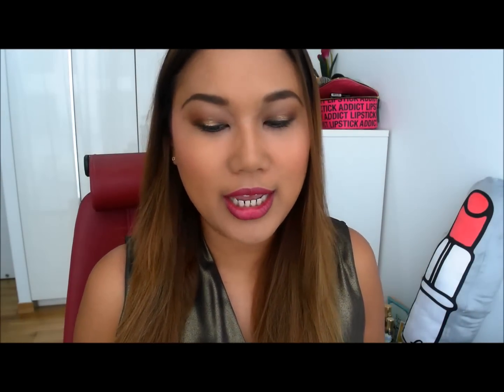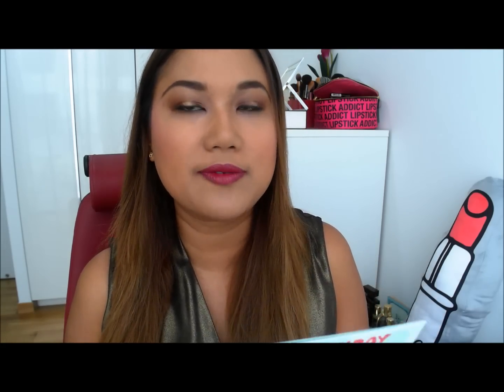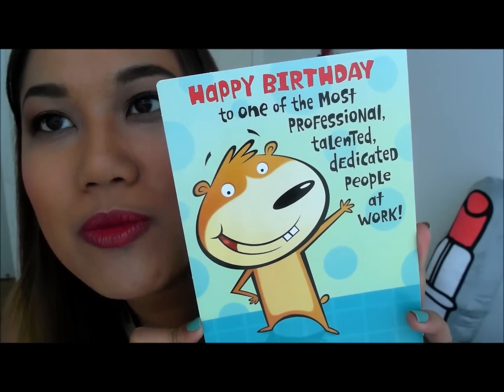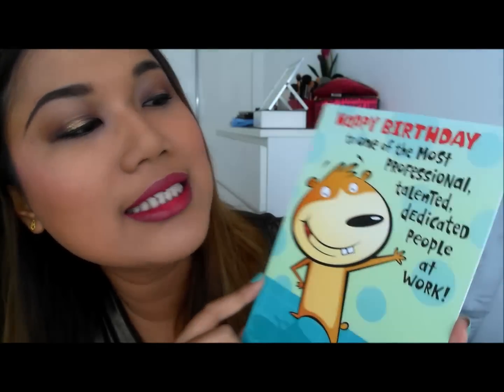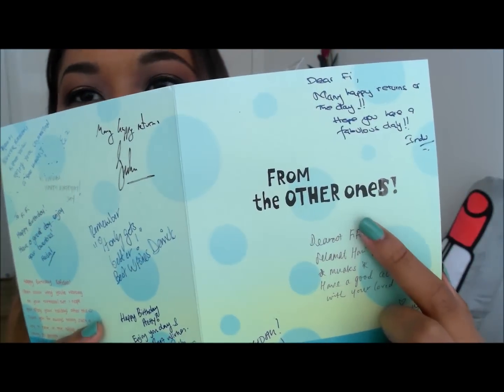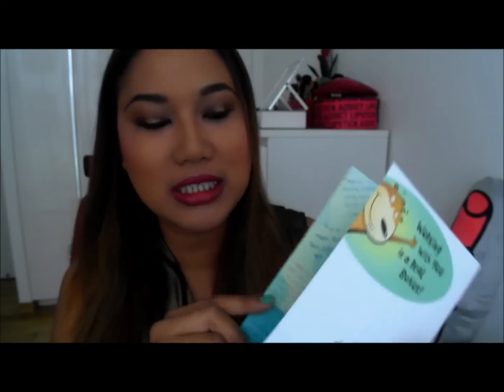My colleagues at work gave me a card and also treated me to lunch at a place called Sear in Raffles Place — a very nice place for steak. They gave me this card saying happy birthday to one of the most professional, talented, dedicated people at work, and inside it says 'from the other ones' — so it's pretty cute. They all signed it with nice well wishes which I really appreciate.